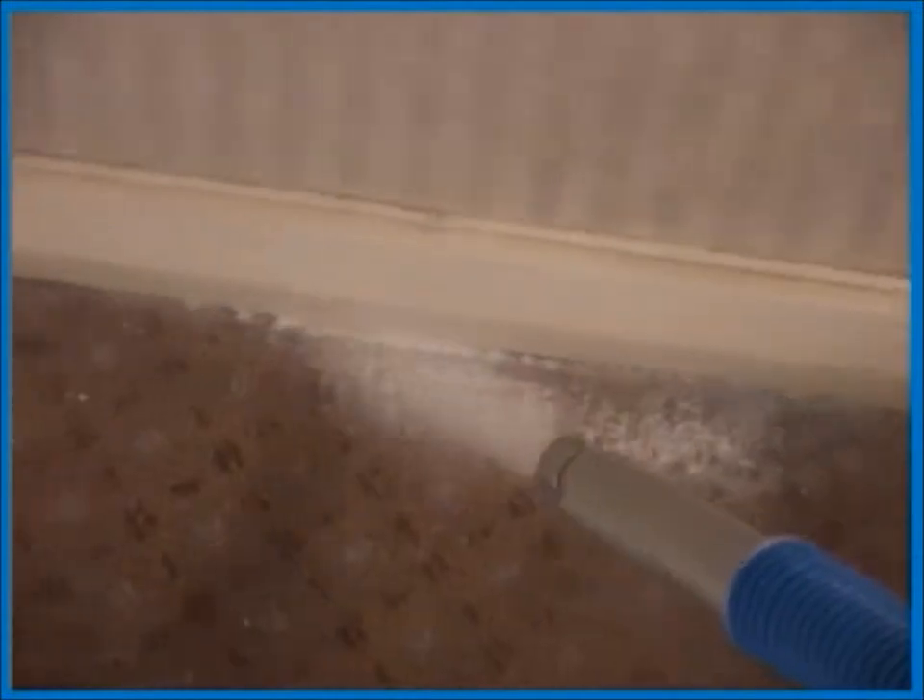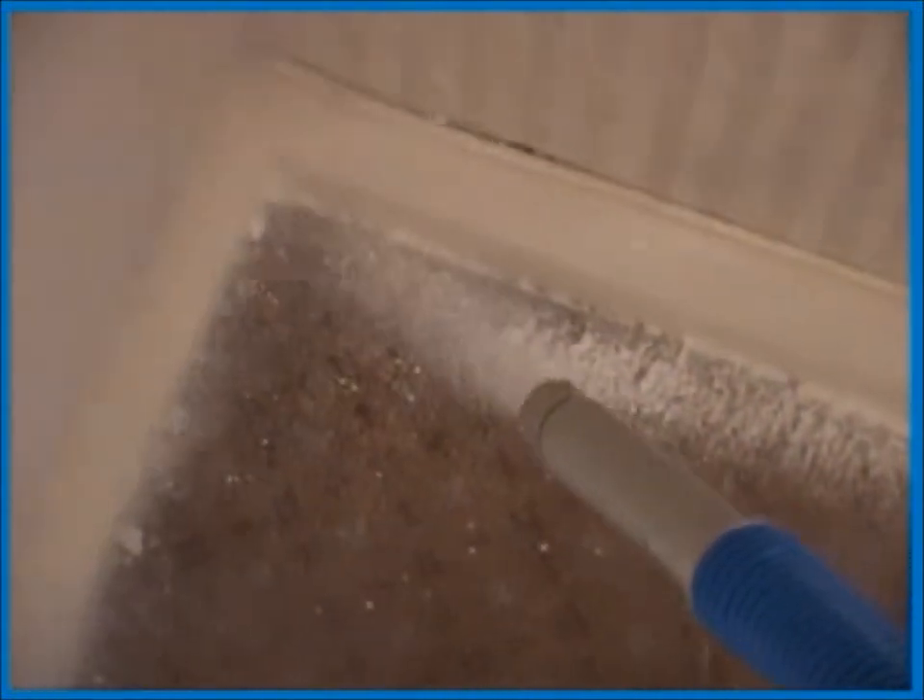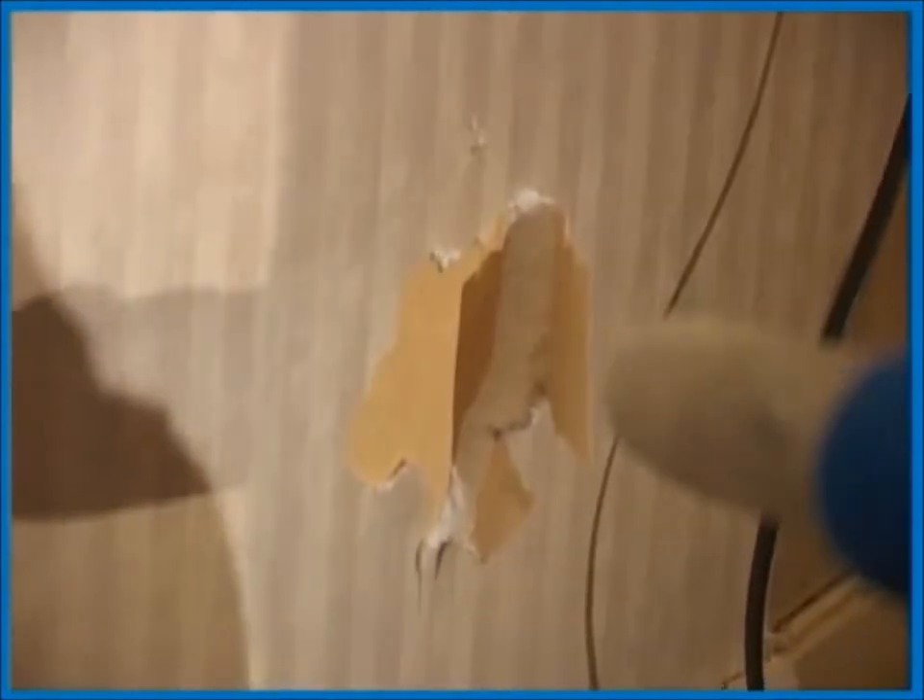Bed bugs can easily be treated in the area between carpet and wall. Cryonite can be used behind flaking wallpaper without damaging the wall or wallpaper.